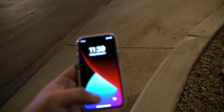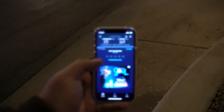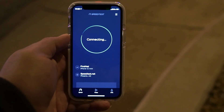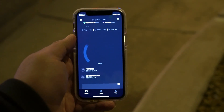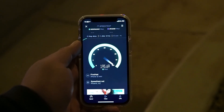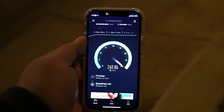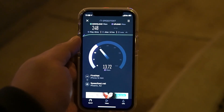We're going to speed test all the networks right here. We're going to start with FirstNet since this is a first responder situation — what a better way than to actually speed test FirstNet. Here we go: 49 ping, 9.7 jitter. Look at those speeds for these first responders — 248 on the down.